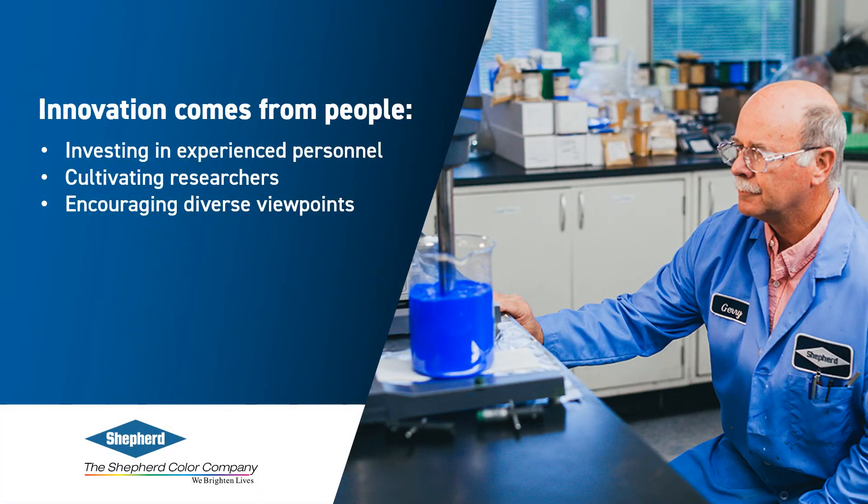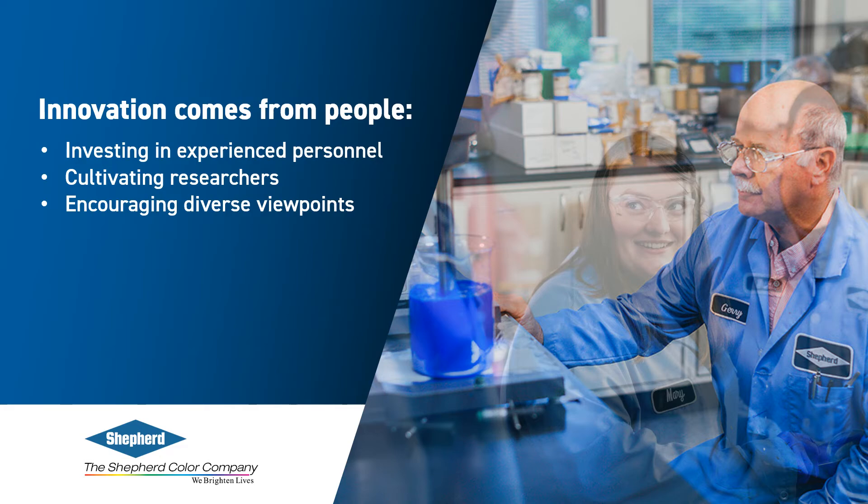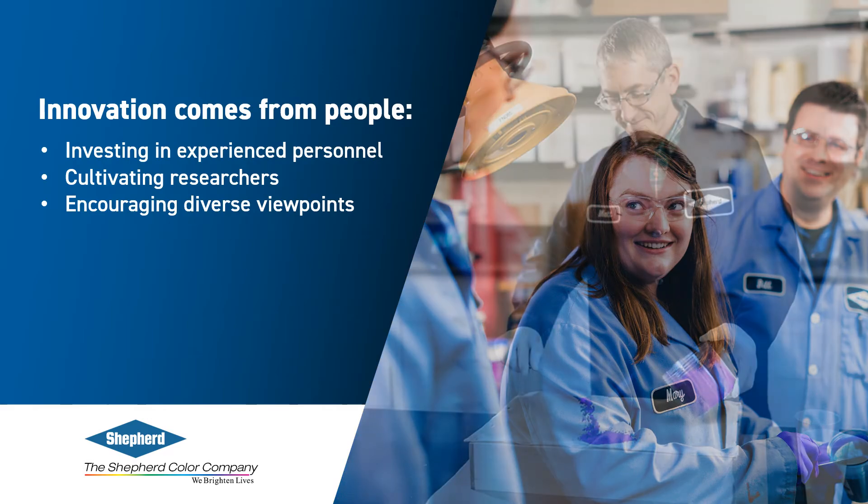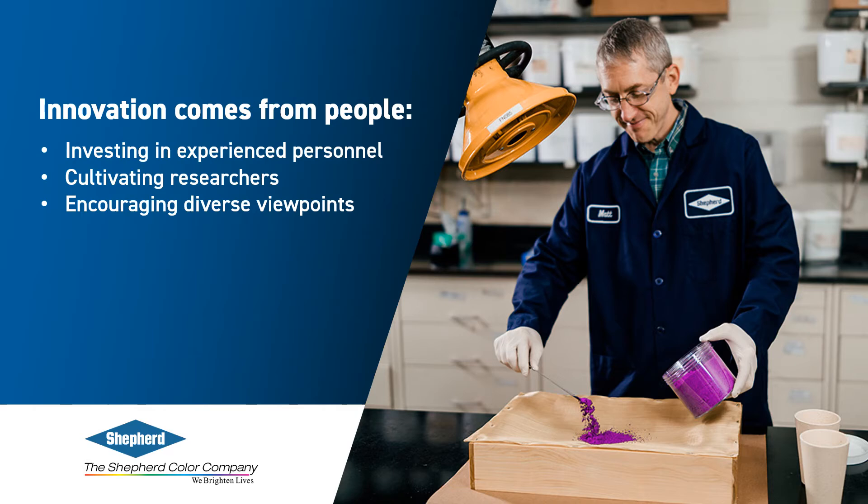Innovation leads to new technology and products, but at its core, innovation comes down to people. Shepherd Color has invested in and cultivated researchers who are the key to continually developing new technology. Some innovation requires that minute details be noticed and teased out of a laboratory sample. Other technology requires many experiments to find the drivers behind desired key properties. Each innovation requires a different skill set and perspective from a researcher, and their personality spills over into the way they perceive and approach a problem.